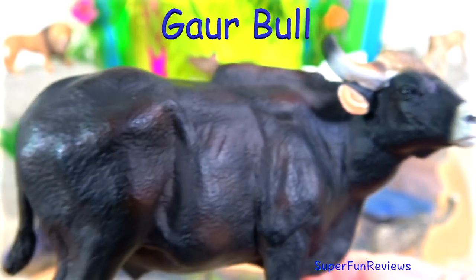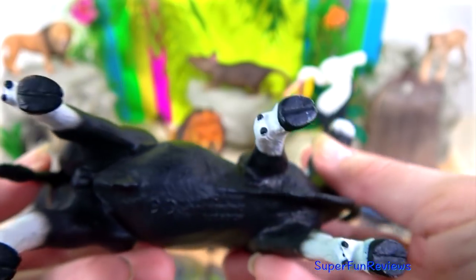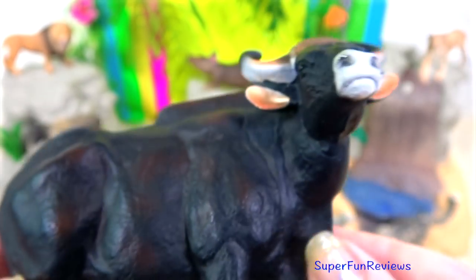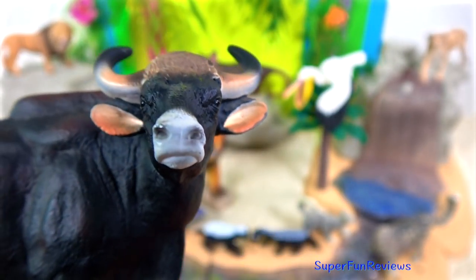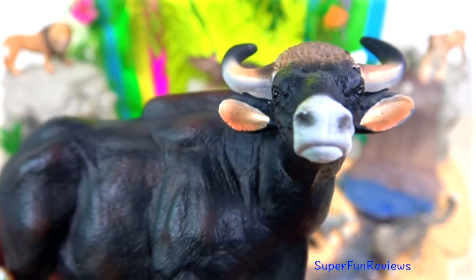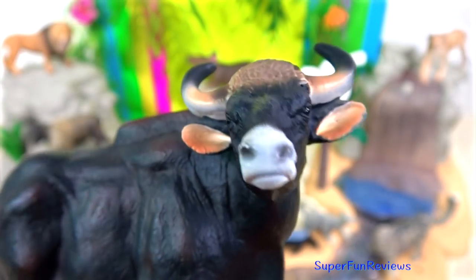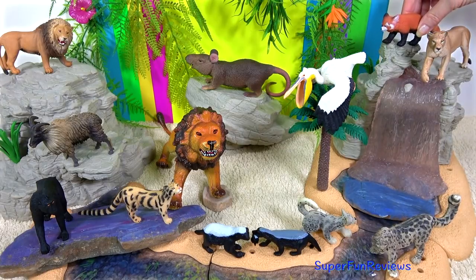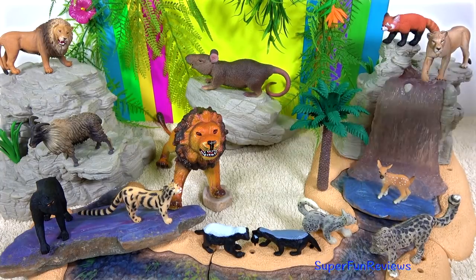The gaur is an Indian bison. They have a reddish to brown coat, and both males and females have upwardly curved horns. The horns can reach 45 inches in length and are usually green or yellow in colour with black tips. They have deep hollow areas on the forehead and a ridge in between their horns. Large ears are another prominent feature. Their diet consists of grass, leaves, shoots, and fruit. Tigers and crocodiles are their main predators.